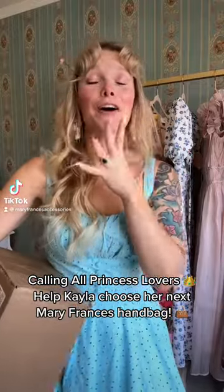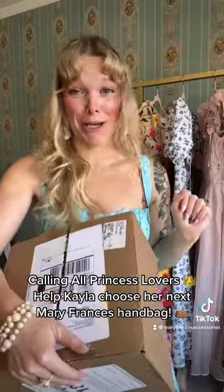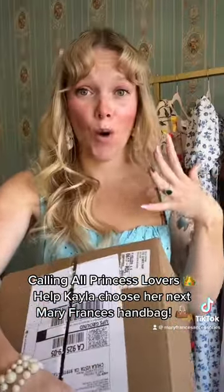I found some of the most beautiful bags I have ever seen in my life, and it took me like two hours to pick which one I wanted because they're so pretty.